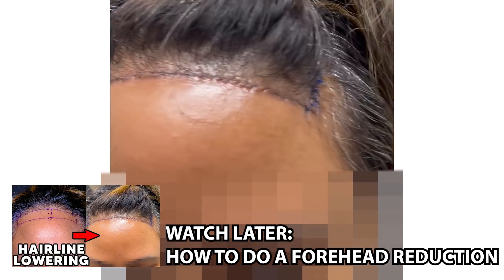A surgical hairline advancement is not commonly performed in men, especially younger men. However, in older men with a stable hairline and overall hair features, it can be a useful modality to bring good density lower down on the forehead. The reason I think I see signs of a surgical hairline advancement as early as 2002 is that as we look at additional images later on, you'll start to appreciate the scar at the hairline — this type of scar is not something we see with a regular hair transplant.